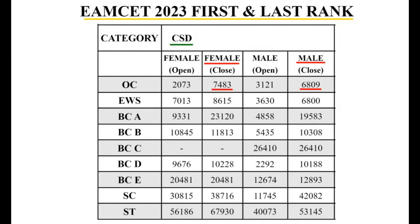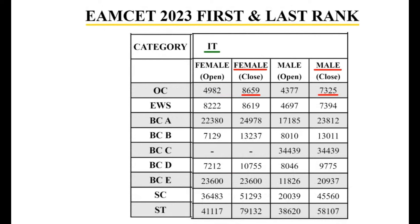CSD — Computer Science and Engineering with specialization in Data Science: OC category is 7,483; boys are 6,829. Next is Information Technology: the last rank is 8,659 for girls and 7,325 for boys. BCB category for IT: 10,755 for girls and 9,775 for boys.